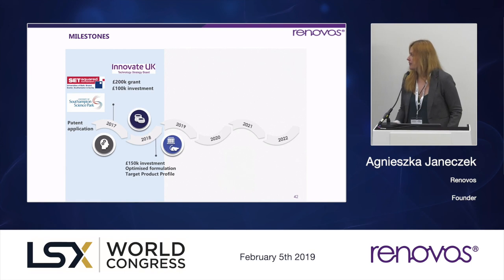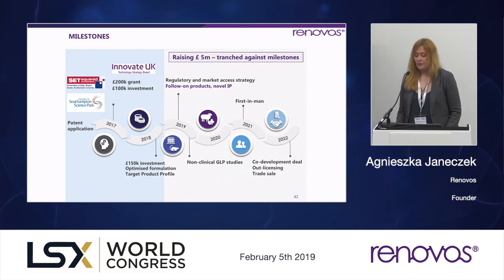We've been supported by various business incubators and our patent granted in the US is still pending in Europe. We received a 200k Innovate UK grant which helped us develop our commercial strategy, regulatory and market access strategy, optimized formulation development, and target product profile creation. We are now raising five million pounds, which can be tranched against certain milestones, to further our regulatory and market access strategy, work on follow-on products, expand our IP portfolio, and critically sponsor non-clinical GLP studies — toxicology and two efficacy studies in chosen indications covering both US and Europe. With the five million pounds, we would be ready for first-in-man trials in 2021.